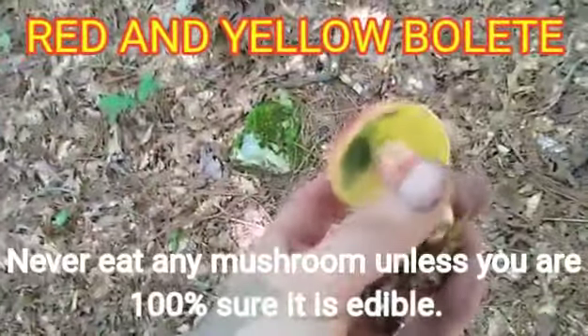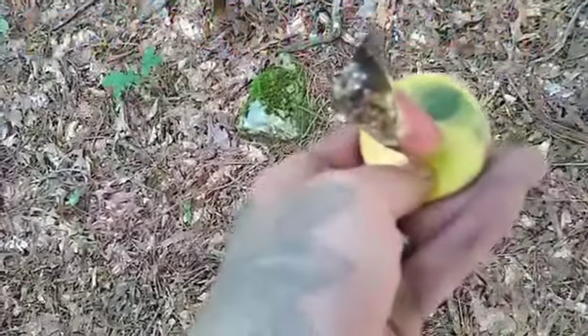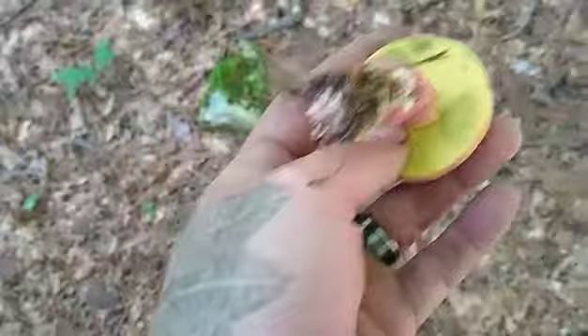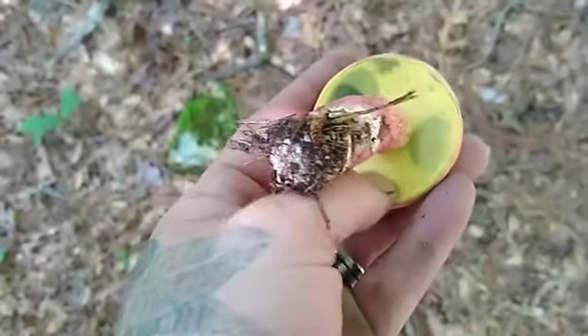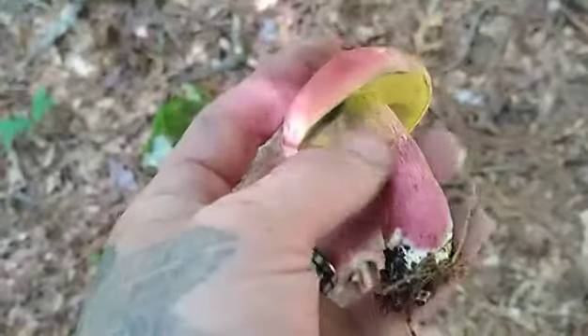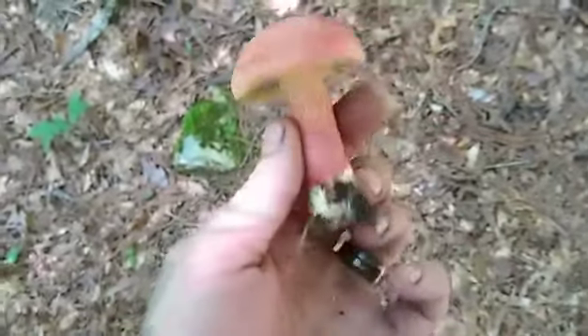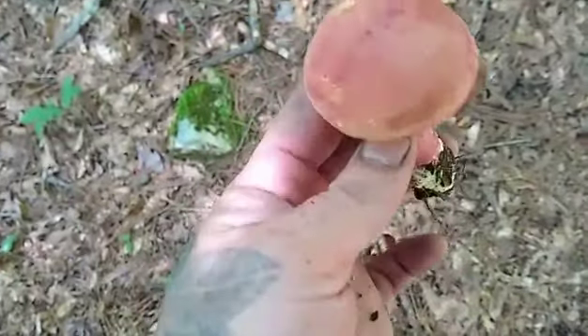Here I've just stumbled across the red and yellow bolete, which is an edible mushroom. The red and yellow bolete, or two-colored bolete as it is also known, is the summer and fall bolete that inhabits most of eastern North America. The main identifying characteristics that distinguish this mushroom from other inedible boletes are its medium to large size and the deep blue bruising you see of its yellow pore surfaces and the lesser blue staining of its stem.